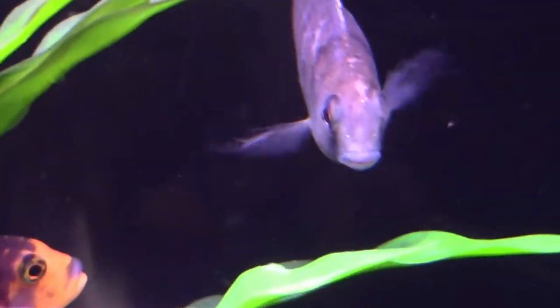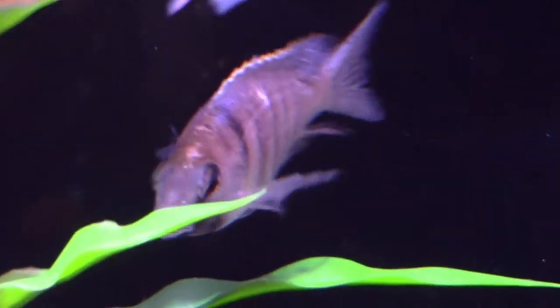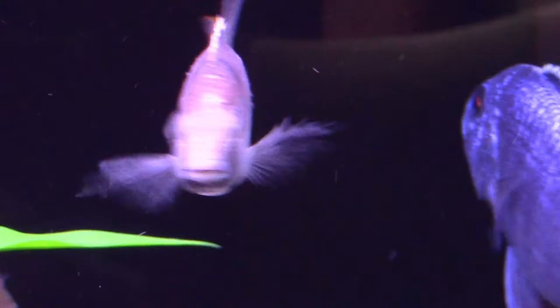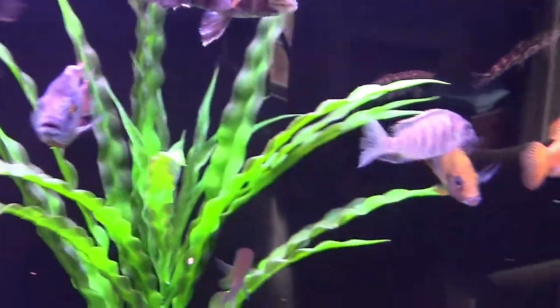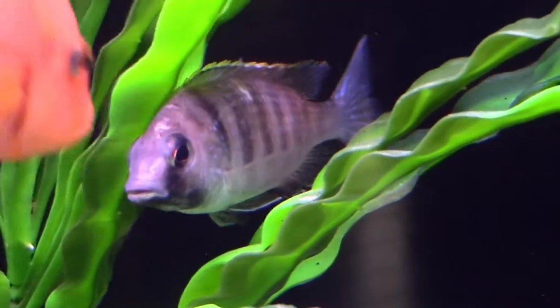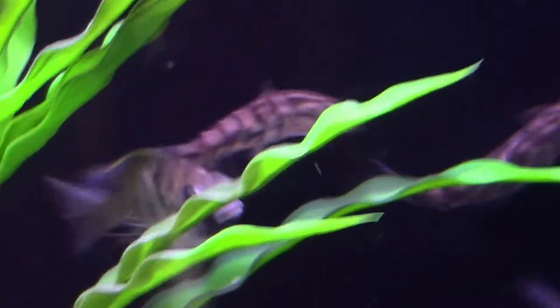And last we have the Placidochromus electra, better known as the Deepwater Hap. He's about four and a half inches right now, which is fairly close to full grown. He may grow a little bit more than that. He's also having a little bit of a hard time fitting in and finding his place, but I'm pretty certain that he will also fit in well. He just needs a couple of days.